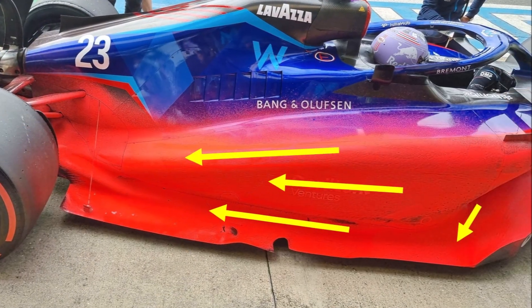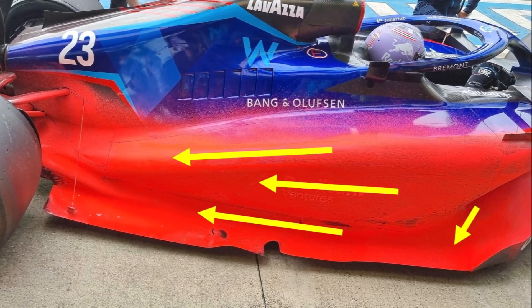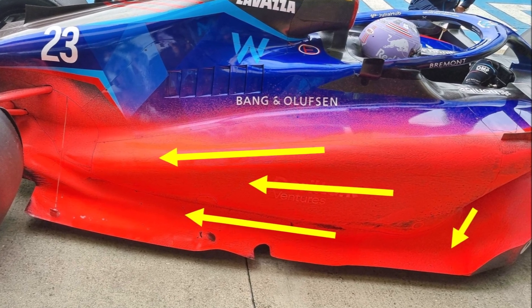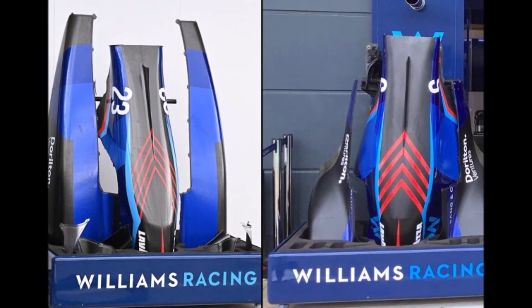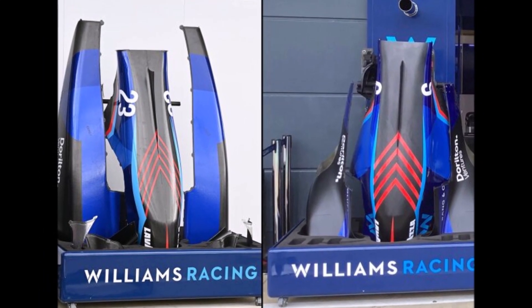The flowvis shows us some strong outwash in front of the sidepod and clean attached flow on top. Also, the coke area is much less aggressive than before, which helps to get more energy to the back.